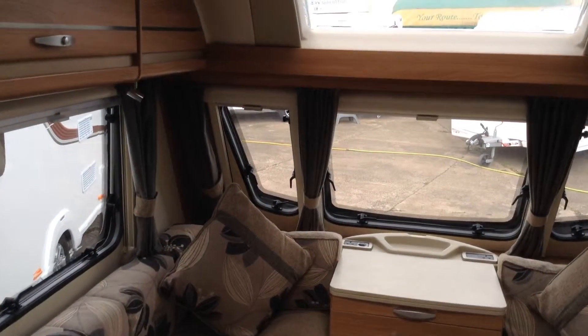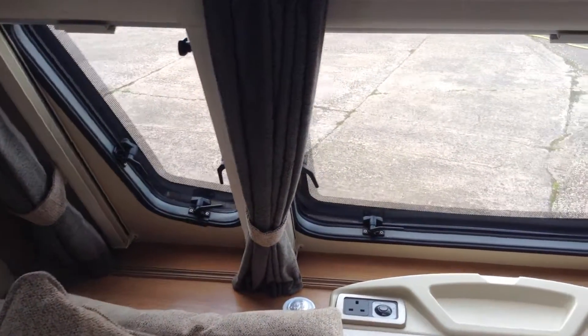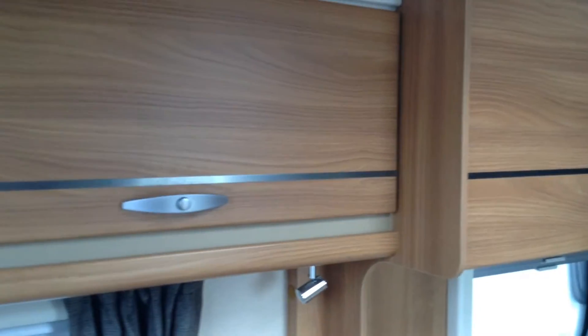You've got the panoramic window and the Heki rooflite window. Easy-to-use controls for your gas or electric heating and hot water respectively. And again, if you buy a van from Broadlane, we go through all that with you.